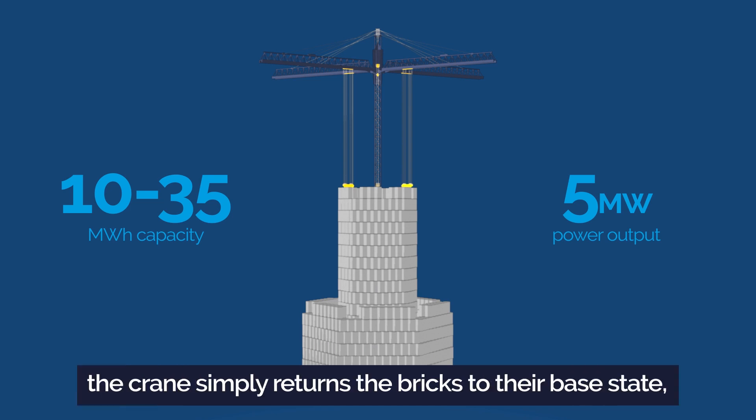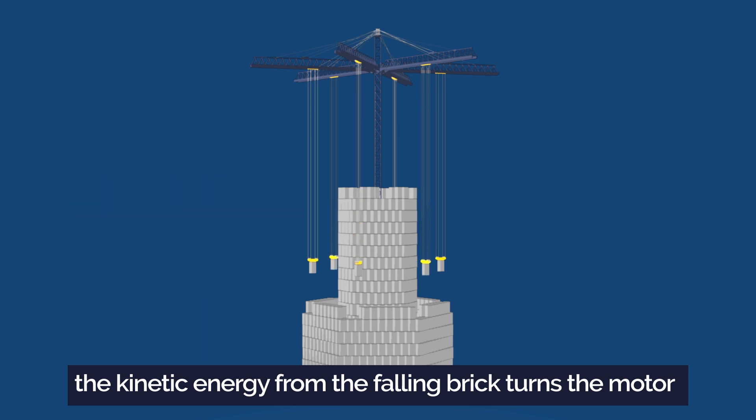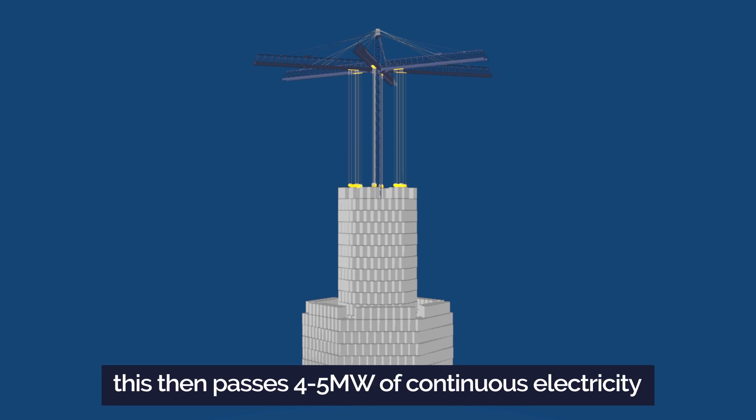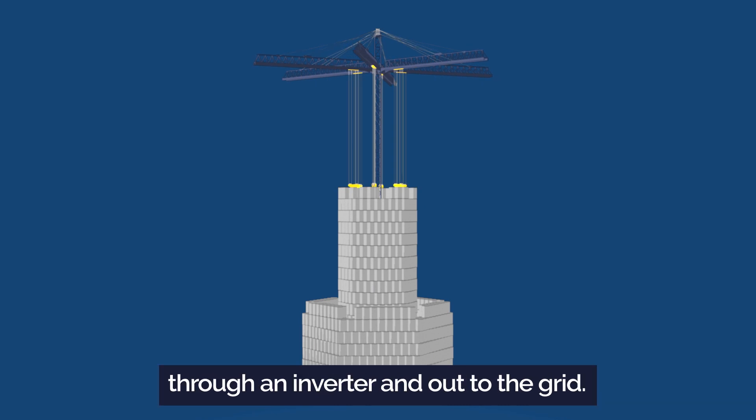When the time comes to discharge, the crane simply returns the bricks to their base state. The kinetic energy from the falling brick turns the motor, previously used to lift a brick, into a generator. This then passes the electricity through an inverter and out to the grid.